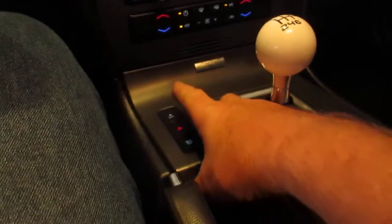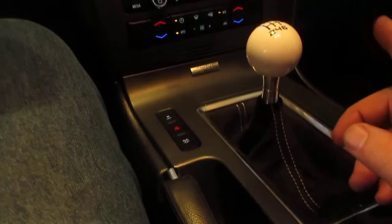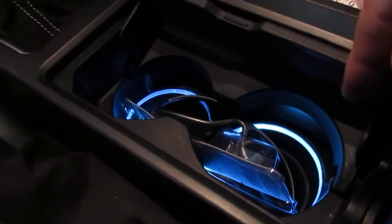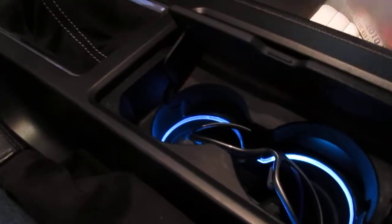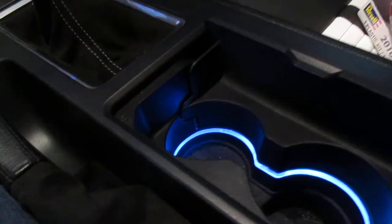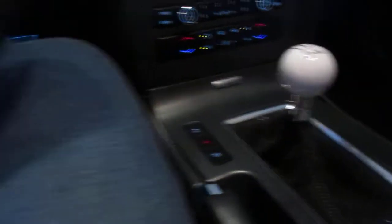It is six-speed. Here's your traction control button, which I wouldn't tell you to turn off. These cars run extremely well. There's also the Your Way lighting inside the cup holders. It is a six-speed — beautiful, beautiful car.